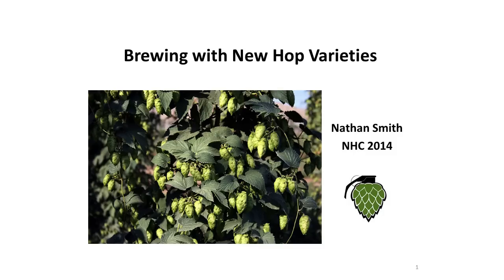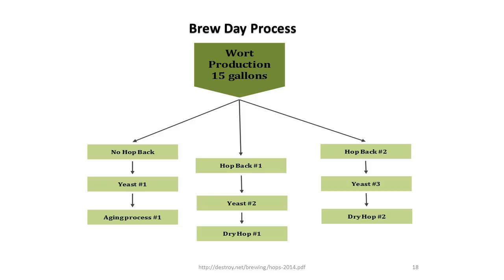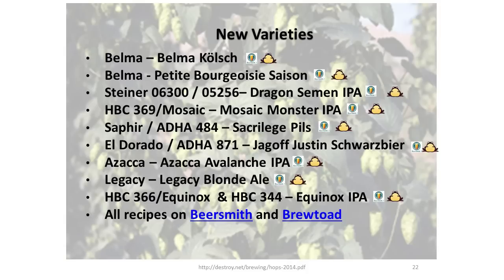The title of this presentation is "Brewing with New Hop Varieties," in which Nathan lays out nearly a dozen new hops, their attributes, and the results of his test brewing — hops like Legacy, Belma, Saphir, Azaka, and several numbered experimental hops. This presentation is also available in PDF form at the AHA's archives and Nathan's own brewing site. Those links will be hyperlinked below this episode.